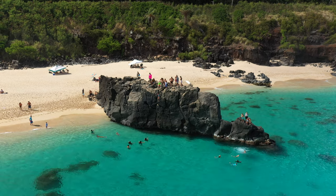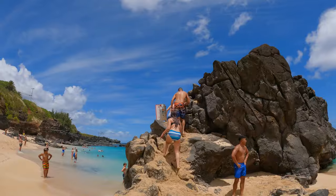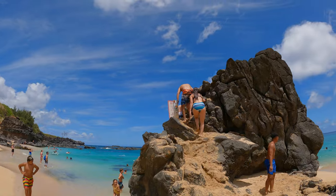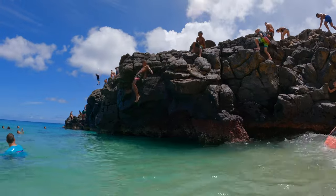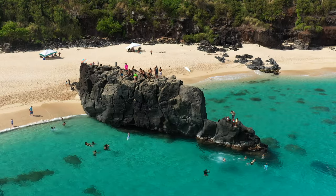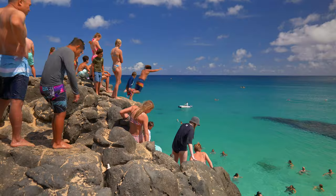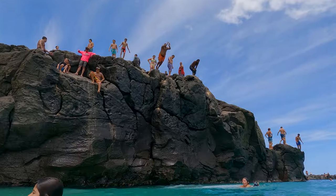The other main attraction of Waimea Bay in the summer is the giant rock that you can climb up and jump off. You can access this rock from the beach and there are different heights to jump from, ranging from 5 feet to 25 feet at the top. This rock is filled with people all summer long and is a good place to start if you're pursuing a career as a cliff diver or a human cannonball.